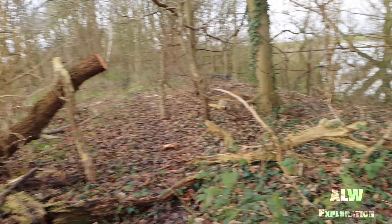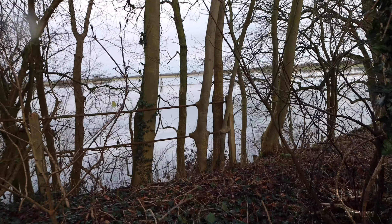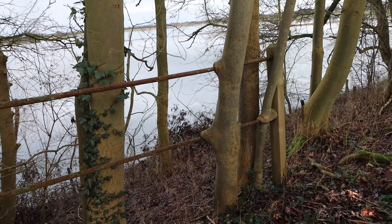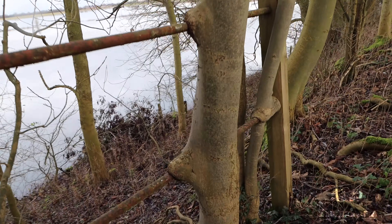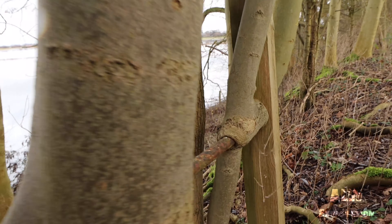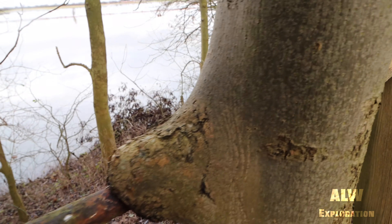Look where the tree's going into the rails — it's actually grown round the handrail. That tree has actually grown around the handrail — fully grown round the railing. This is nature at its best; that is the power of nature right there.